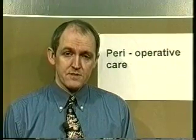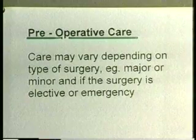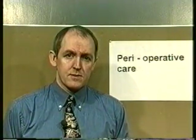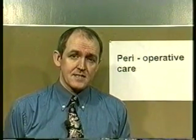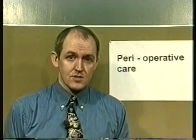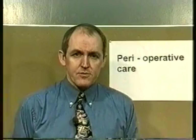The principles are the same for all pre- and post-operative care, and that's what we're going to look at now. The first potential problem — and indeed real problem — I want to talk about is patient anxiety. Any patient that comes into hospital is going to be anxious. Something has gone wrong with their body, and that causes anxiety.